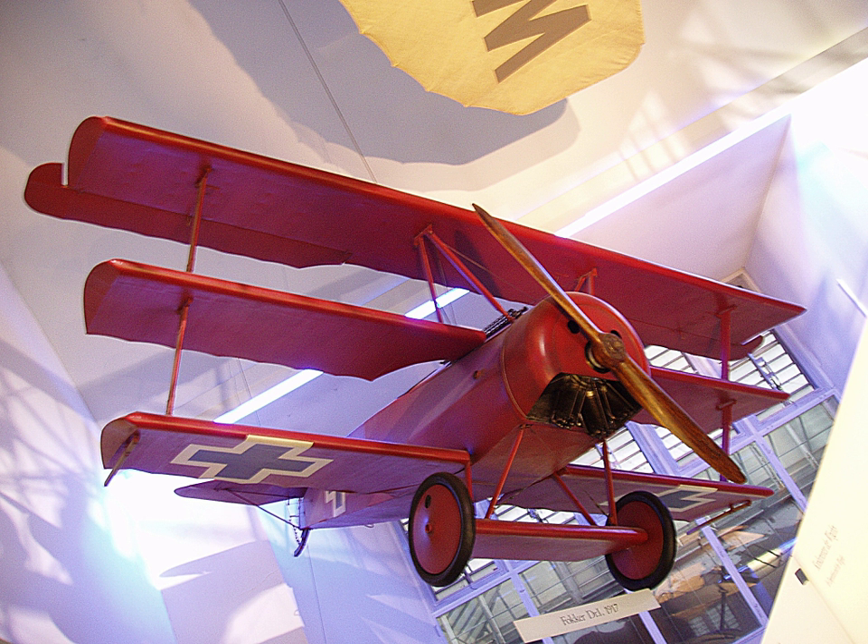Pre-World War I Sopwith aircraft included the Sopwith-Wright Biplane, Sopwith Hybrid Biplane, Sopwith Three Seater, Sopwith Bat Boat, Sopwith Sociable, Sopwith 1913 Circuit of Britain Floatplane, Sopwith Bat Boat Improved Type 2, Sopwith Admiralty Type C, Sopwith Special Torpedo Seaplane Type C, and the Sopwith 1914 Schneider Racer.